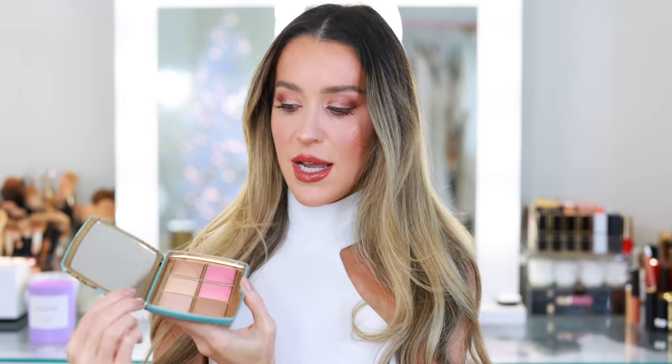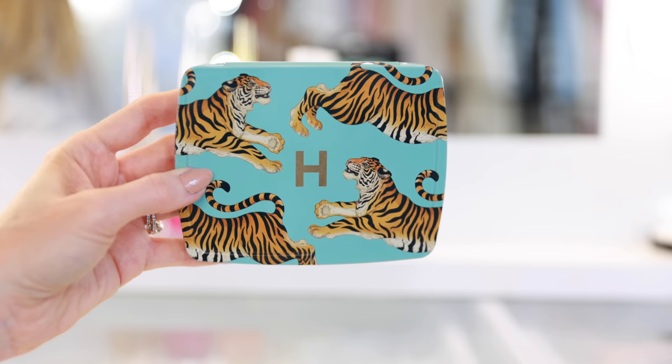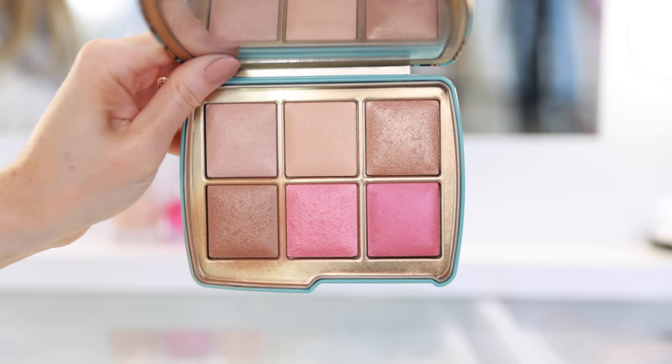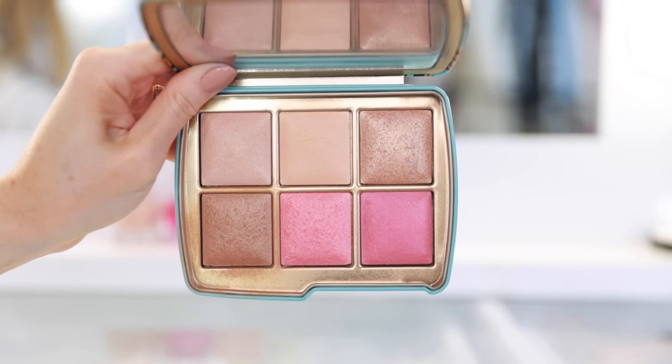Moving on to face palettes — one of my favorite holiday launches from Hourglass is their new Ambient Lighting Edit Unlocked palette in the shade Lustrous. I customized mine with the turquoise and tiger artwork, but it's the shade two palette on the inside. I think I've gotten the most use out of this product of anything I purchased this year. It's so easy to travel with — you can use it on the eyes, the highlighter works on the lid, a little bronzer in the crease, and all of these powders work for the face.